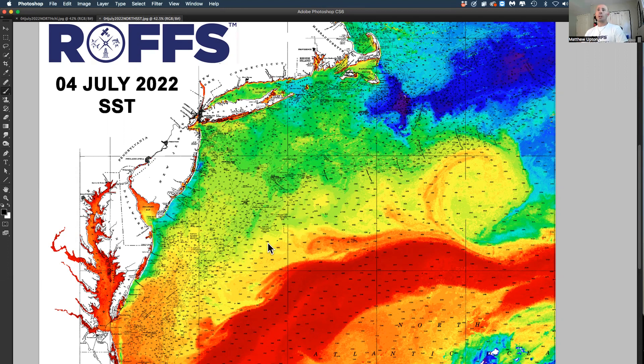But the water is warming up. Now we have water that is in your mid to upper 70s down off of Virginia and Maryland. And you have 71, 72, 73 degrees off of New Jersey, and then off of Long Island and Massachusetts, that water is almost up to 70 — it's like 68, 69, 70 degrees.